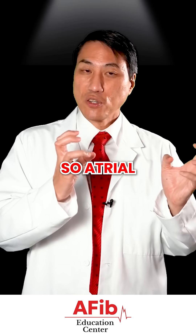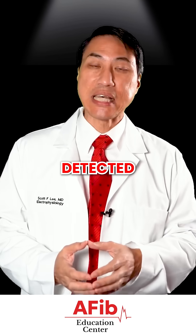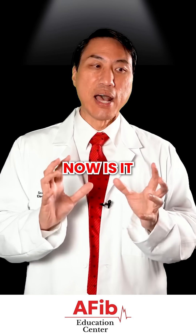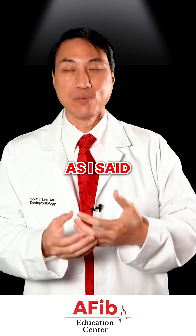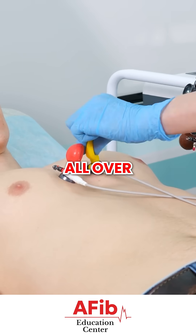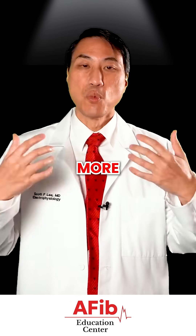Atrial fibrillation can actually be detected a lot of times with very advanced smartwatches. Now, is it as good as an EKG? Well, no — the EKG has 12 little sensors all over your chest, so it's going to see it more accurately.